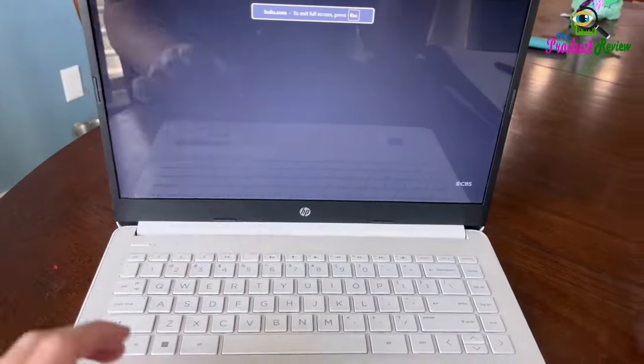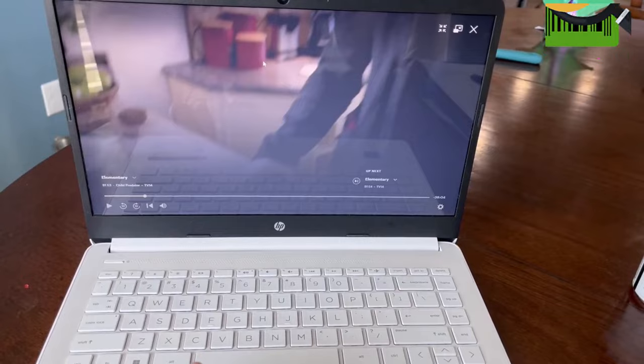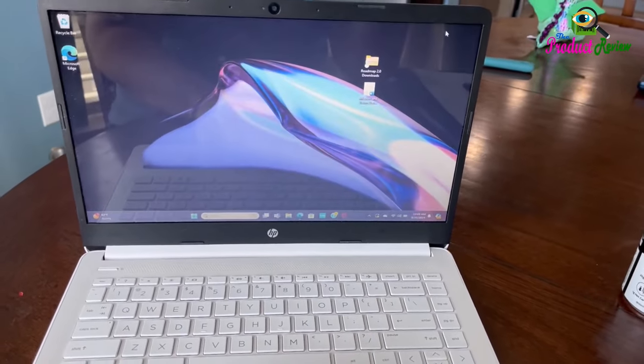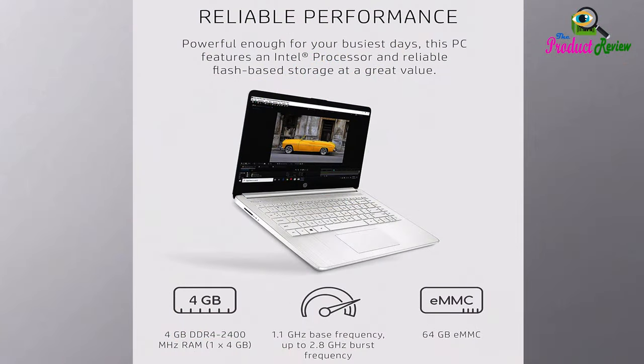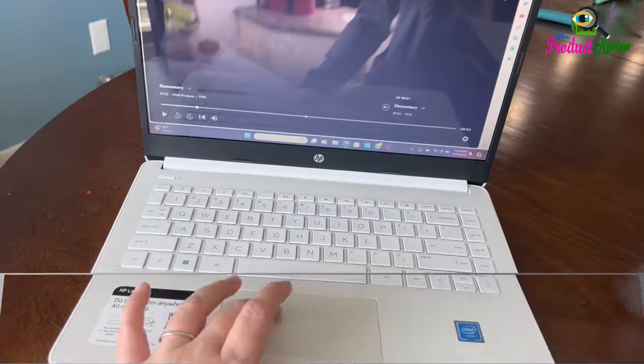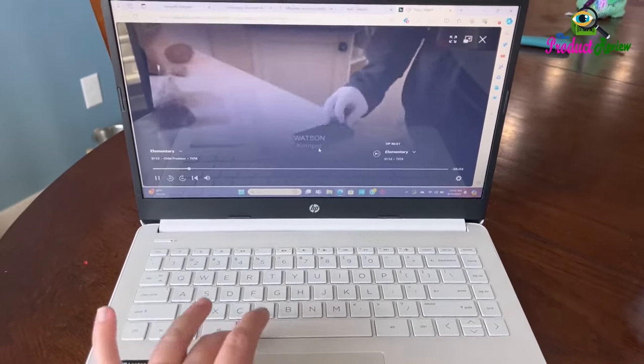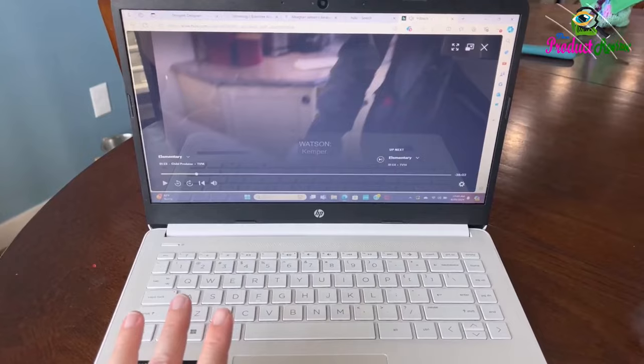Wi-Fi and Graphics: Stay connected with Wi-Fi 5 (2x2) and Bluetooth 5 accessories with wireless technology. Smoothly stream 4K content and play your favorite games with excellent Intel UHD graphics performance — you'll see the difference in everything you do.